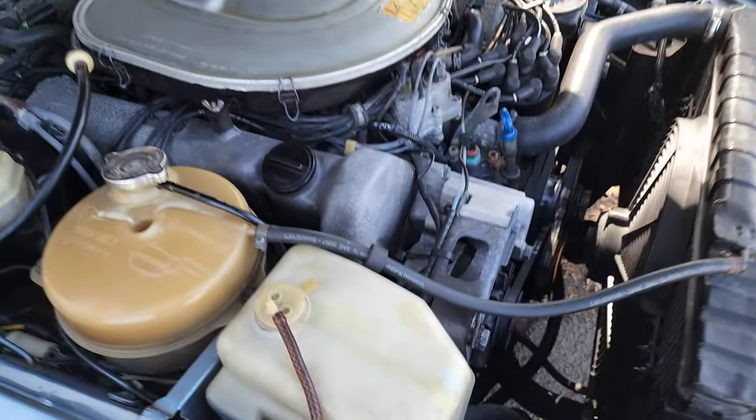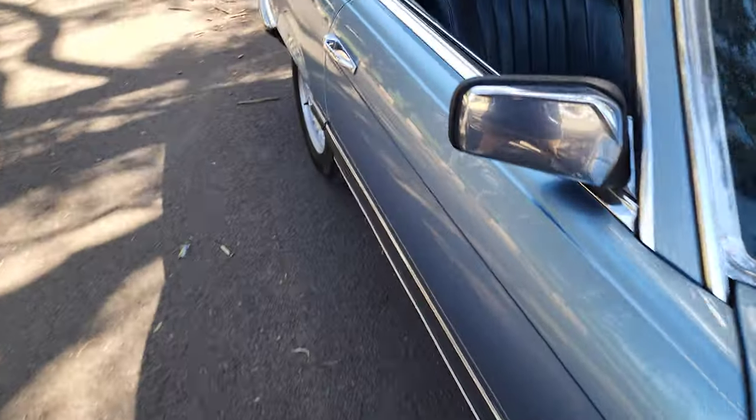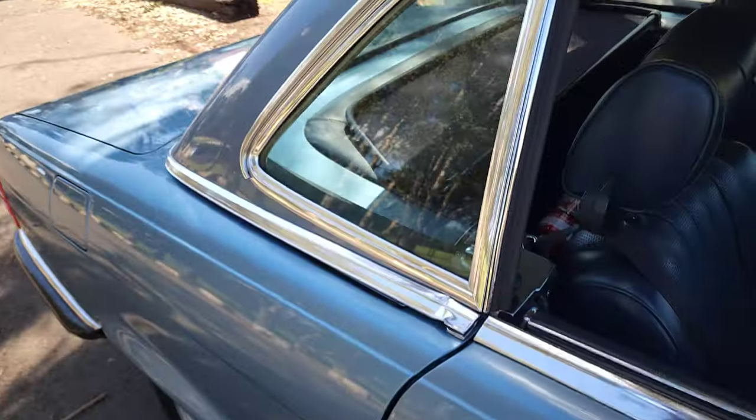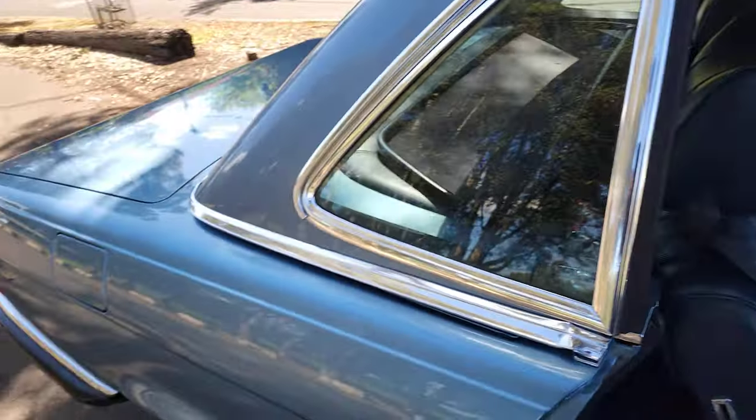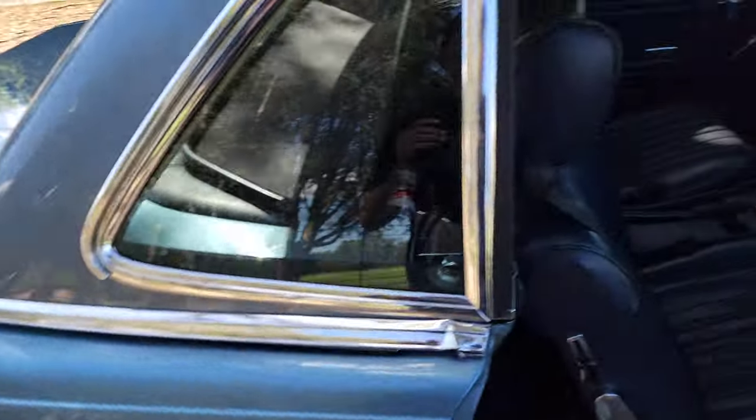I can't smell any oil or exhaust leaks. It's got the wind protector in the back and the hard top, which is absolutely immaculate. And under that hard top is the soft top, of course, which is in excellent condition.